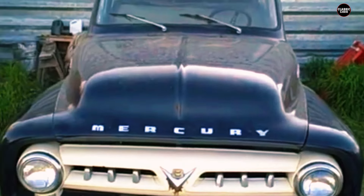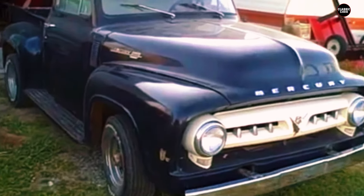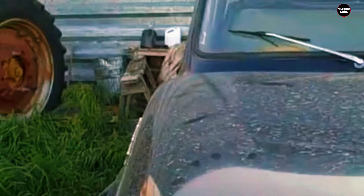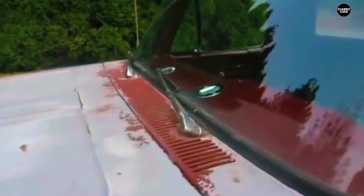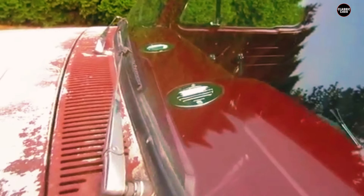The M100 was designed with a practical cargo bed, emphasizing utility while incorporating Mercury's upscale touches. The bed offered ample space for carrying various types of cargo, from personal items to work-related materials. Inside the 1957 M100, the emphasis was on comfort and convenience. The cabin featured more upscale materials and finishes compared to typical trucks of the era. While it may not have matched the opulence of Mercury's cars, the interior was equipped with amenities that enhanced the overall driving experience.